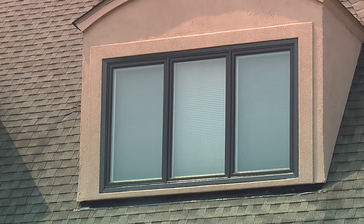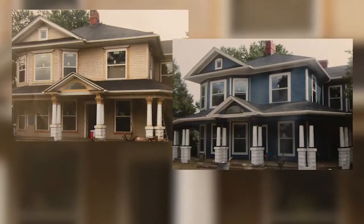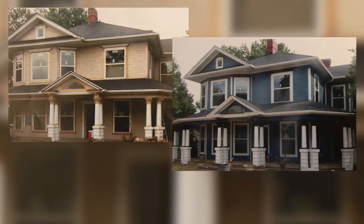We can also do a custom color. Sometimes customers come to us and it has to be an exact look that they want — we can do that for them too.